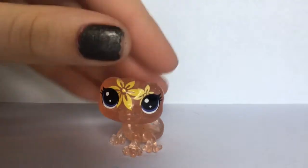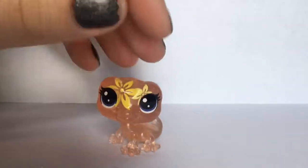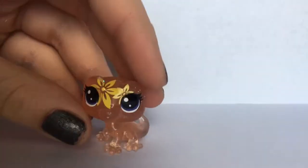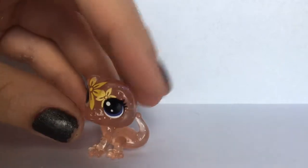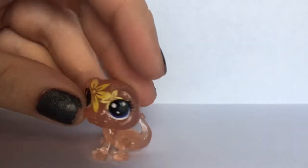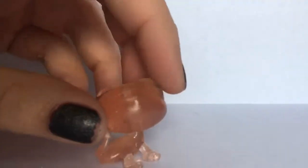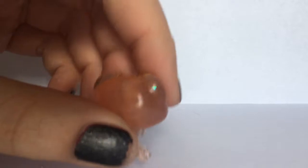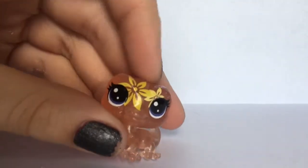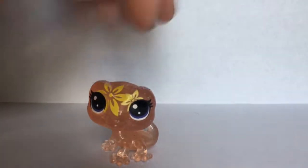For the last bigger one, we have this lizard or gecko. I think it's actually really cute. She is like an orange color almost. She has two flowers, but they're yellow instead of two different colors like the others. She doesn't really have that much glitter on her — kind of on her eyes a little bit. But I think she is super cute.